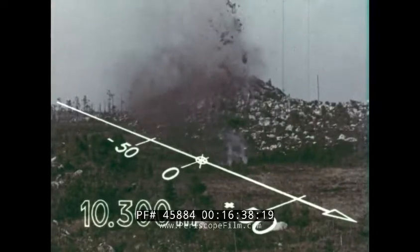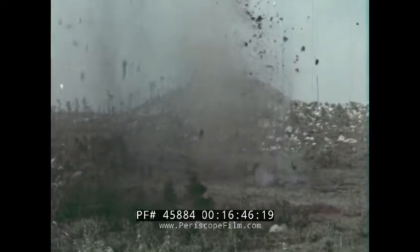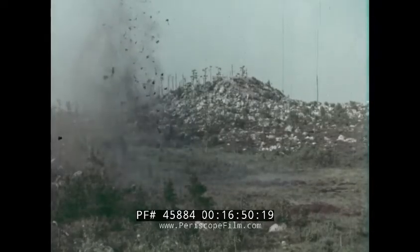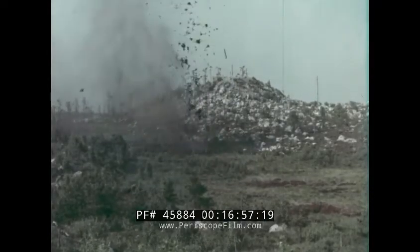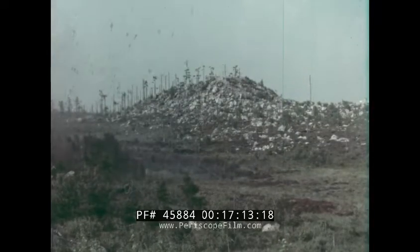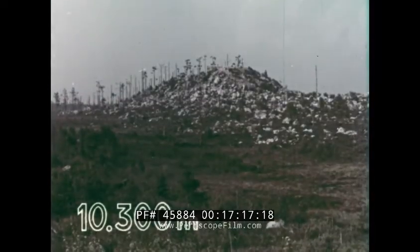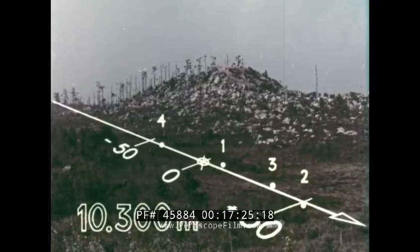This is a typical ten-round series fired at a range of 10,300 metres. The 50% zone is in general less than 0.5% of the range. The total dispersion here is 105 metres.